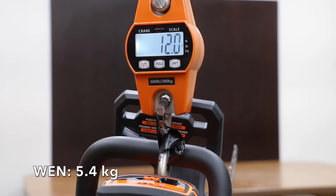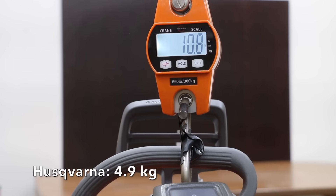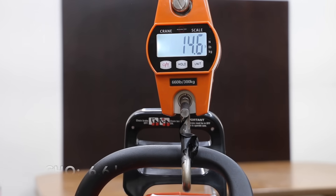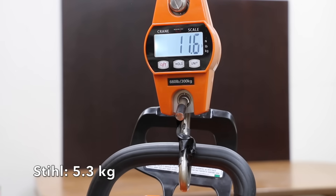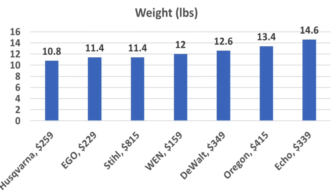With the battery, the Wynn weighs right at 12 pounds. The Ego weighs 11.4 pounds, and the Husqvarna is the lightest yet at 10.8 pounds. The Echo is the heaviest at 14.6 pounds. The Oregon weighs 13.8 pounds. Even with the 7.2 amp-hour battery, the Stihl only weighs 11.6 pounds. If you're looking for a really lightweight saw, the Husqvarna is the lightest at 10.8 pounds, followed by Ego and Stihl at 11.4, Wynn at 12, Oregon at 13.4, and Echo at 14.6.